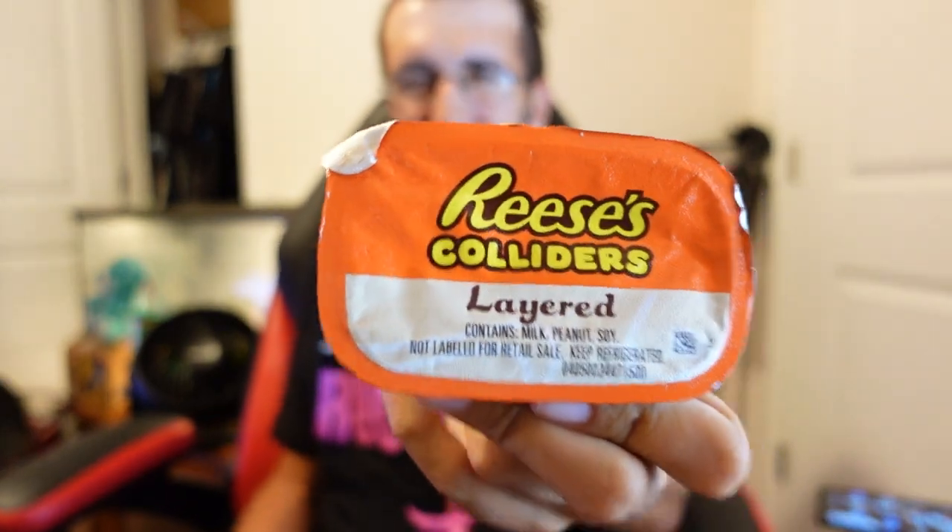What's going on everybody, I'm back at it again with another taste testing video. We're trying Reese's Colliders. So let's get on into it and see how this bad boy tastes.